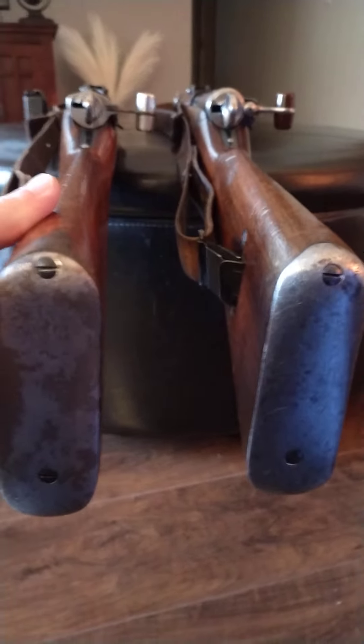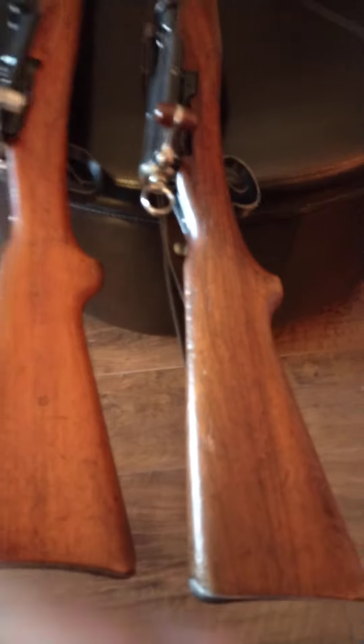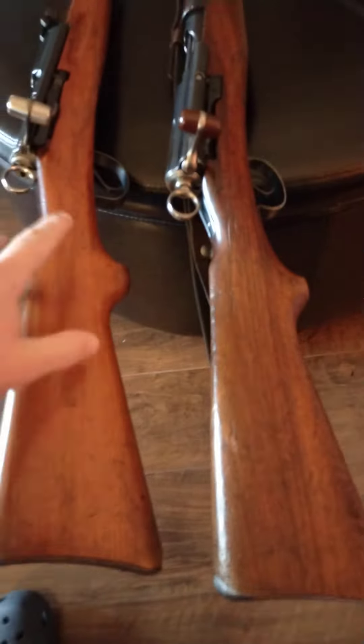The K31 stock has more of a C-shape to it than the K11 stock at the butt. The length of pull is very similar, although the K31 stock is slightly longer, about a quarter of an inch.